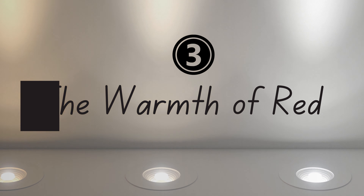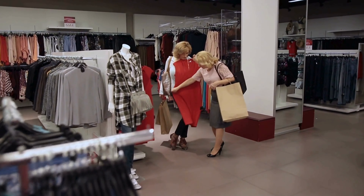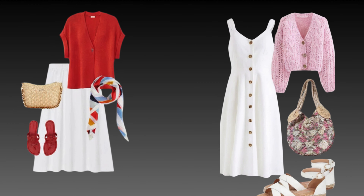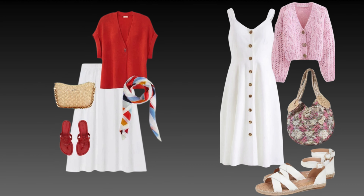Red is a bold and passionate color that can bring out the best in various gray hair shades. Silver or light gray hair pairs wonderfully with cherry red and soft pink. These colors add a touch of warmth and vibrancy, enhancing your hair's luminous quality.